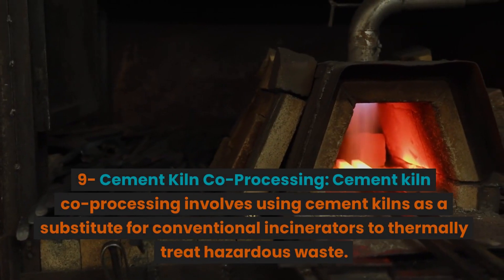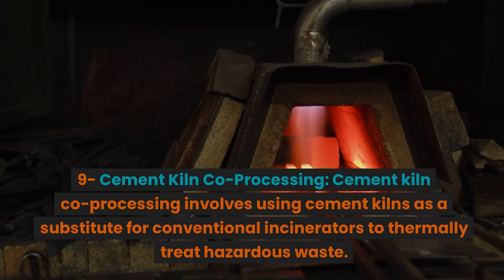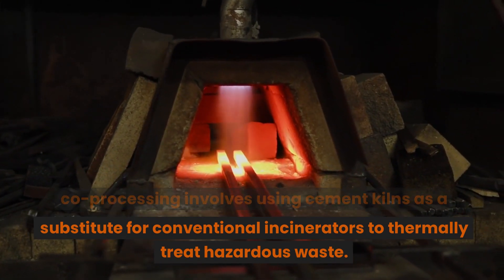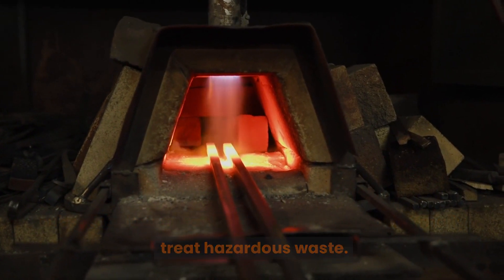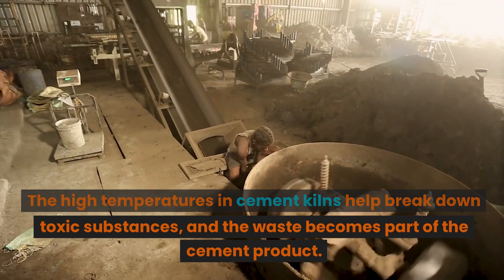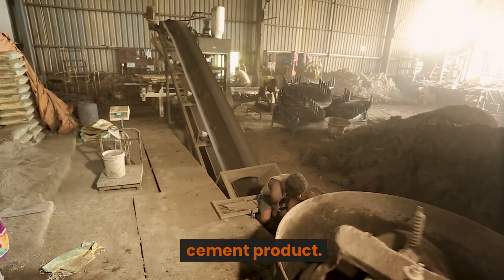Cement Kiln Coprocessing: Cement kiln coprocessing involves using cement kilns as a substitute for conventional incinerators to thermally treat hazardous waste. The high temperatures in cement kilns help break down toxic substances, and the waste becomes part of the cement product.